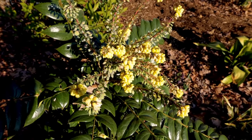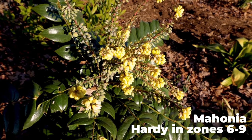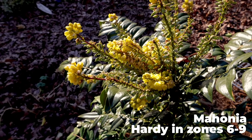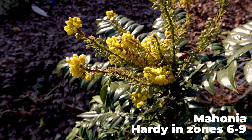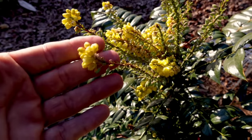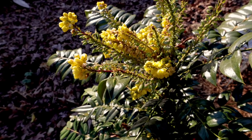Mahonia was also left off — though not all Mahonia have invasive tendencies. I've got a Marvel Mahonia that really does not, and it's been blooming all winter long and is super fragrant. But some Mahonia do have invasive tendencies, so again, I left them off the list. Let's get started on the five that are on the list.